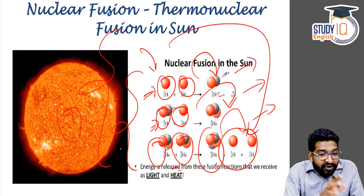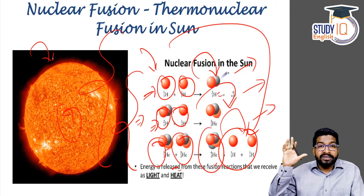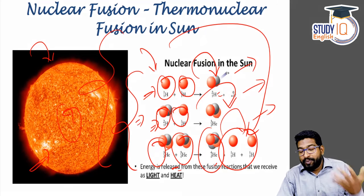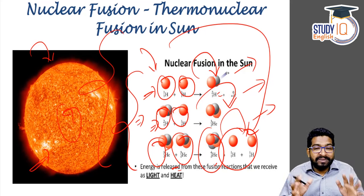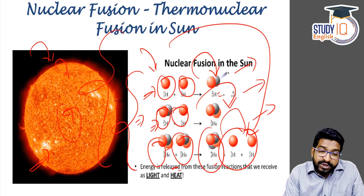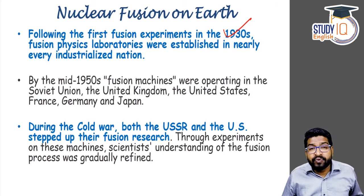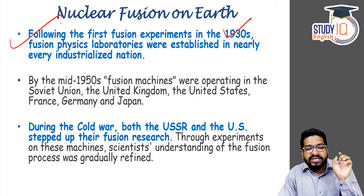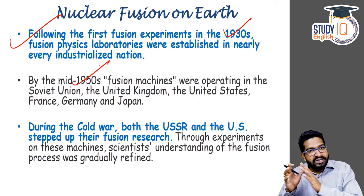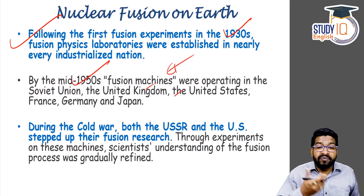That's the ultimate source of energy for all of us, and we are trying to replicate exactly this. We are yet to fully understand how exactly the sun or stars are working. The question is: how do I replicate this on earth? Right from the 1930s, when we understood fission, we understood fusion also, and fusion experiments began on a very small scale in physics laboratories. By mid-1950s during the Cold War, on one side the USSR block and on the other side the USA block, there was a lot of spending on R&D to create fusion reactors.